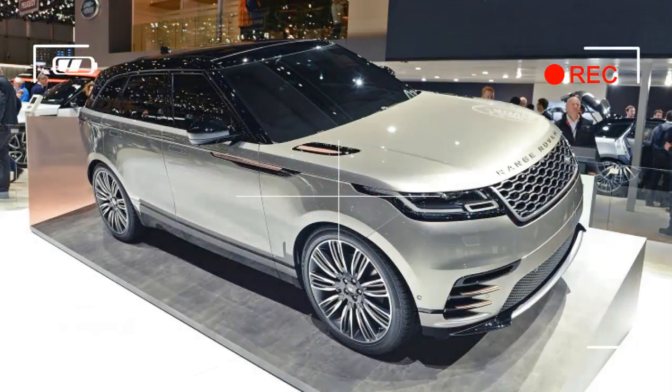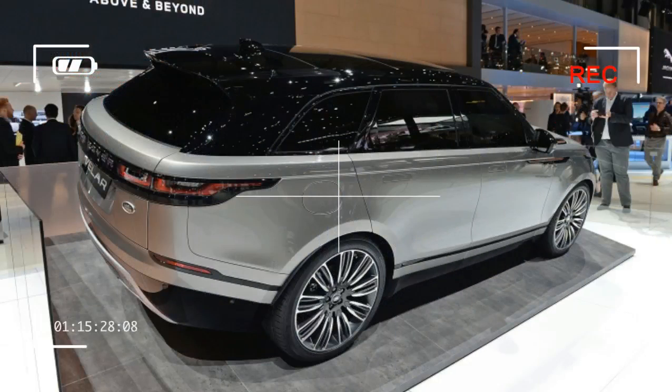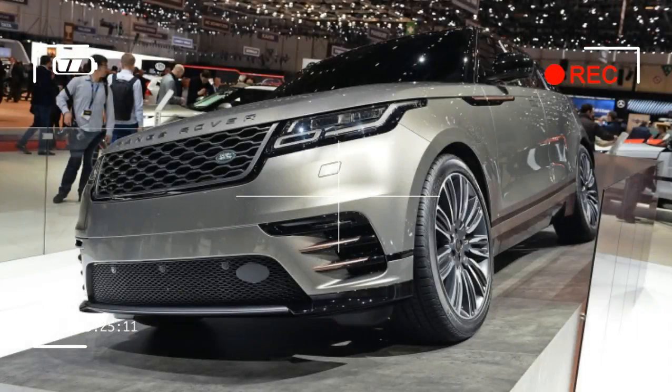The sole transmission is the ZF 8-speed automatic, and while there is permanent four-wheel drive, there is no option of a transfer box and a set of crawler gears. The V6 models can tow up to 5,500 pounds. A first for Range Rover will be the adaptive electronically locking rear differential.